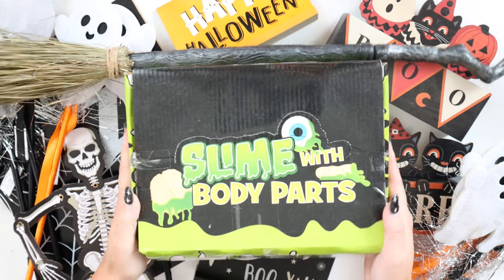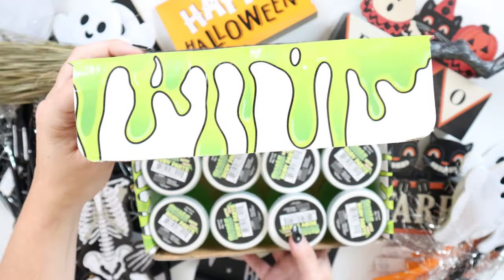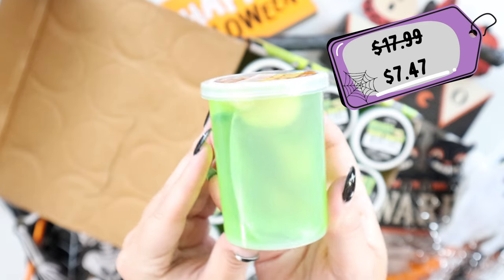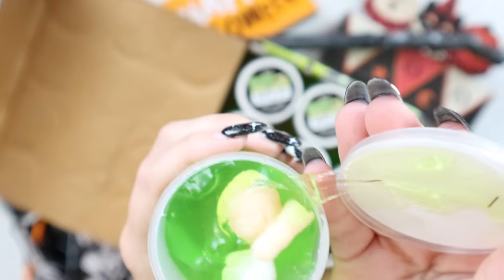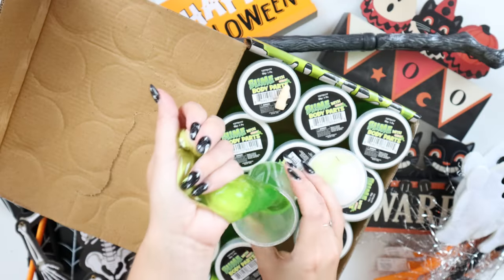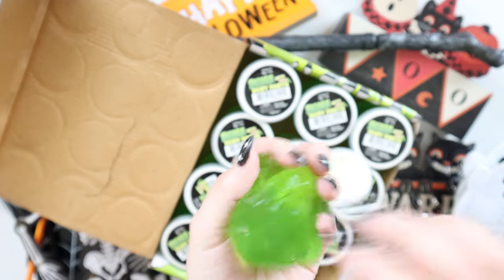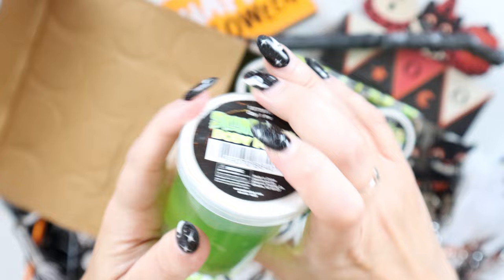If you want to feel like a kid this Halloween season, I definitely recommend the slime with body parts. This comes in a set of 12, originally $17.99 but on sale for $7.47. They're all individually wrapped. Each comes with green slime with body parts — you get fingers, eyeballs, brains. I'm no slime expert but I can tell you this seems like pretty good quality slime because it's thick, it stays together, and it doesn't leave my hands feeling extra wet or gross.